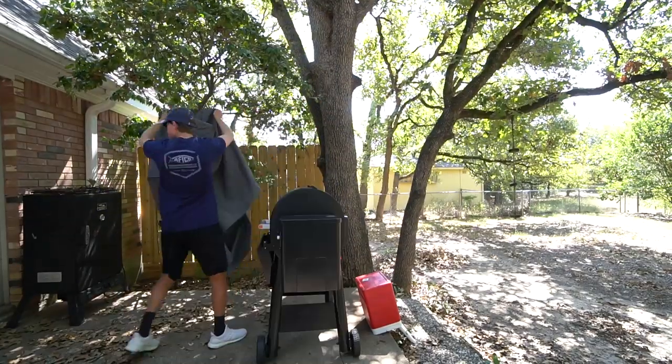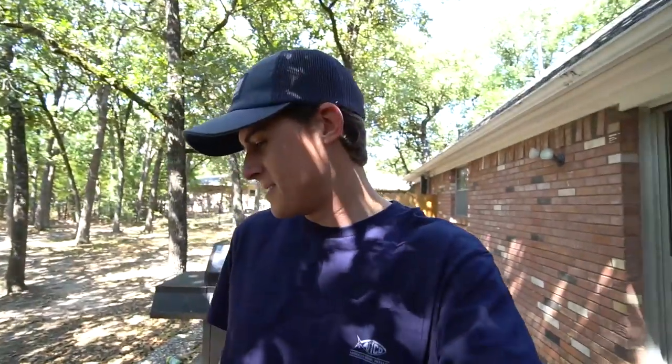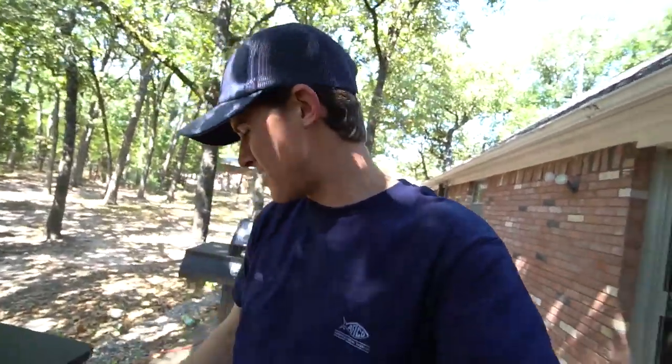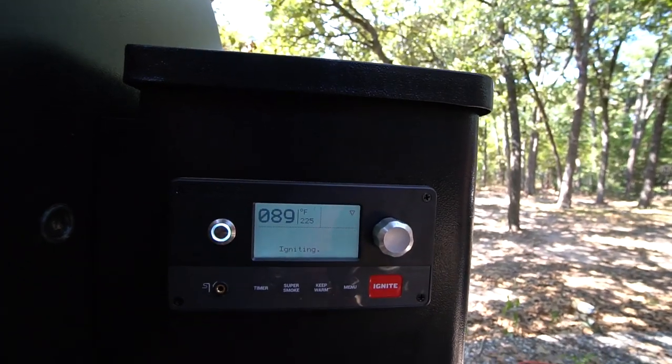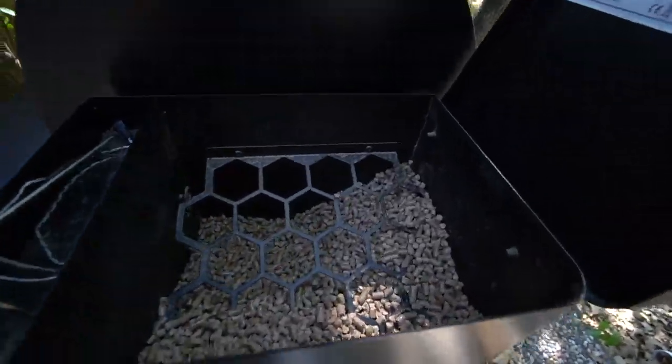All right, this here is a Traeger grill, slash smoker, slash oven. I do work with Traeger — they are a sponsor here on the channel. To make these frog legs I'm going to warm up the Traeger. Some people call these an easy bake oven in a bad way — I call it an easy bake oven in a good way. Press the button to turn it on, turn up the temperature — we're going to go to 225 and press ignite. Now that the grill is preheating, we have been marinating all the frog legs — at least three to four pounds — in Italian dressing.